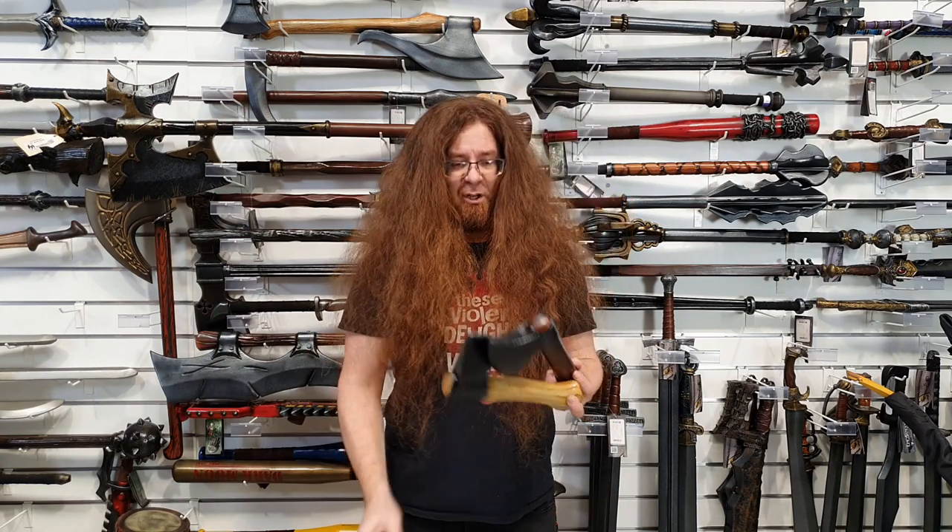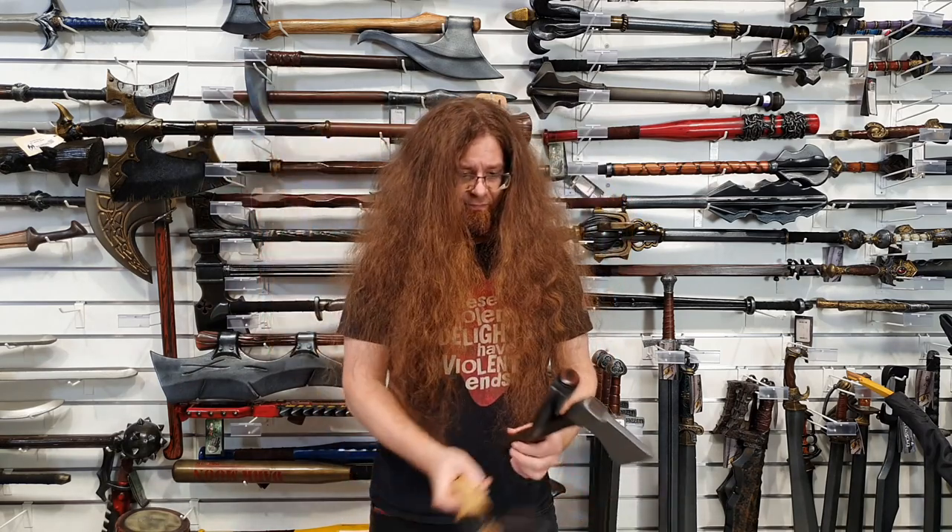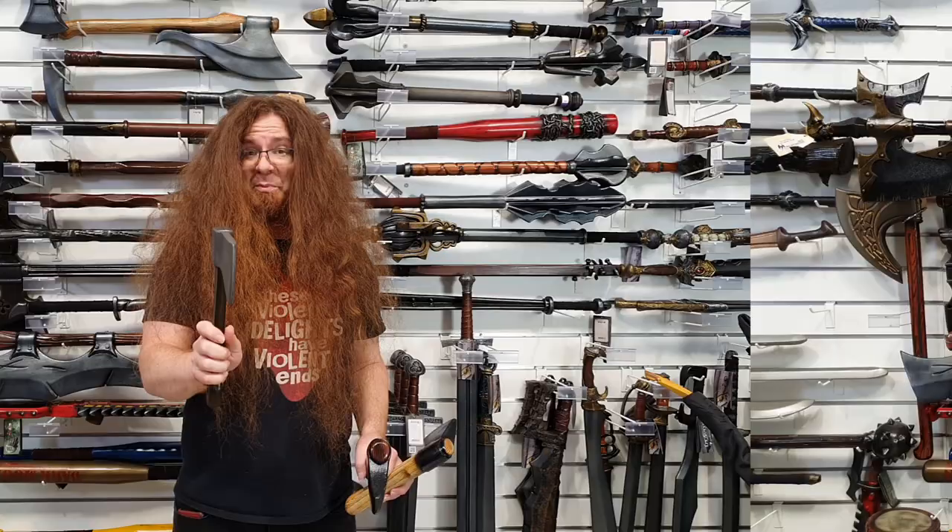The other issue is that this foam is a lot harder when thrown. These foams are nice and soft. Oh, I'm going to regret that. I'm not going to do that multiple times.